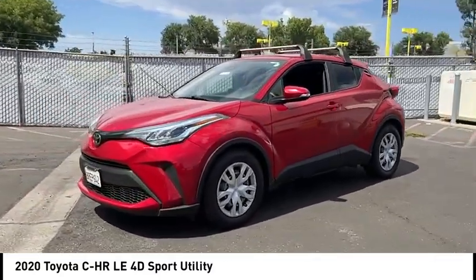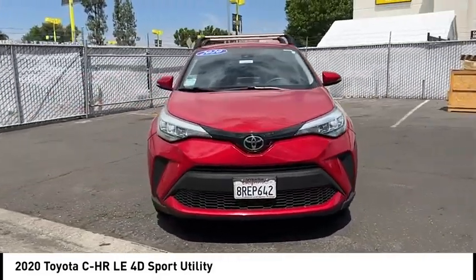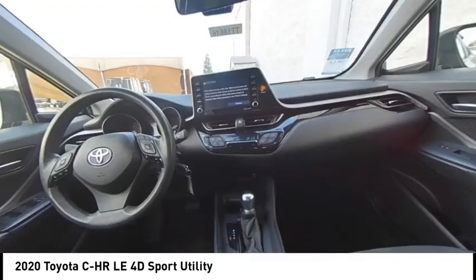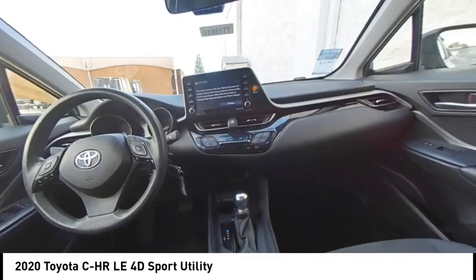This vehicle has less than 50,000 miles. Here are some of this vehicle's great options: electronic stability control, rear spoiler, brake assist, and traction control.